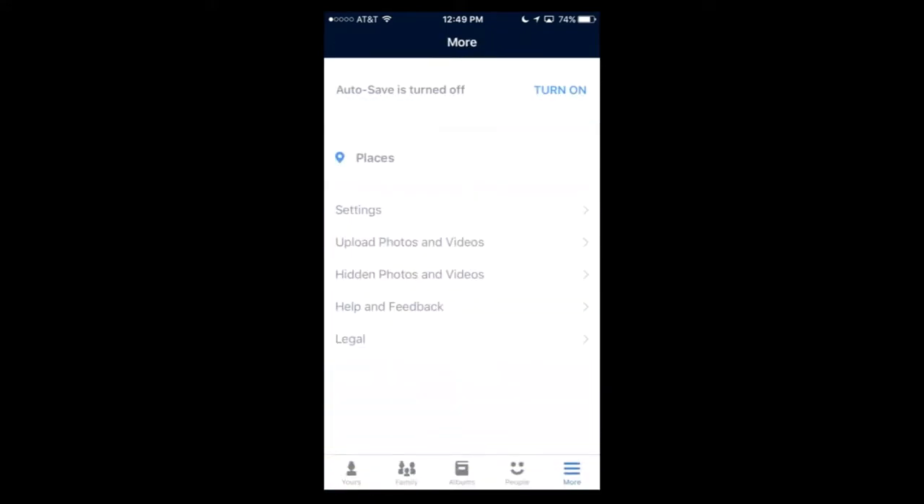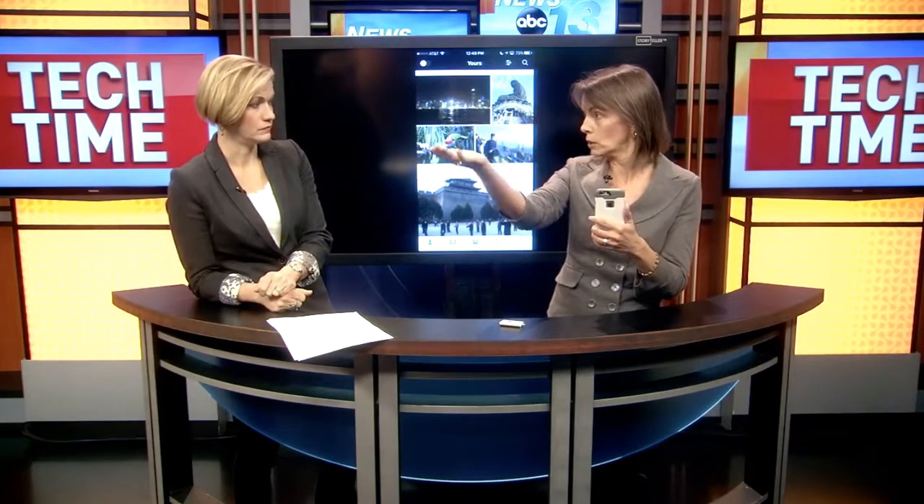Once you back up your photos, you have the choice of deleting them from your phone — you've made a copy to Amazon's cloud service. Those pictures are available via your desktop or your tablet. If you go into the Prime Photos app, it saves a little thumbnail so you can still view them. It does take up some storage space, but not nearly as much.